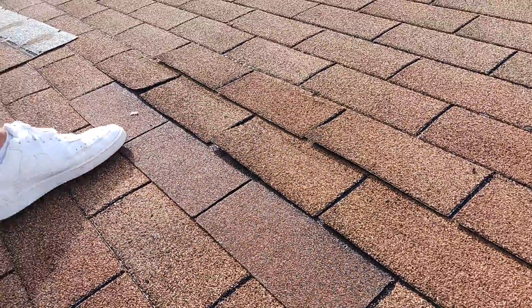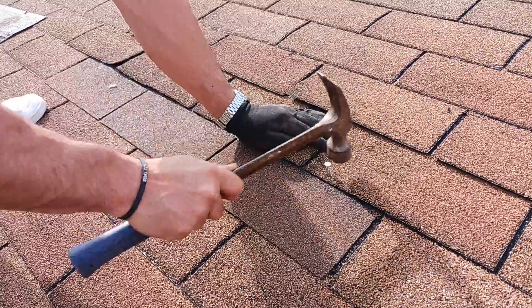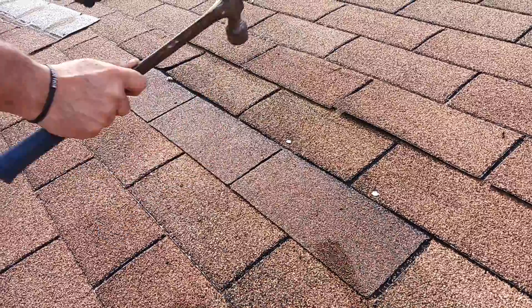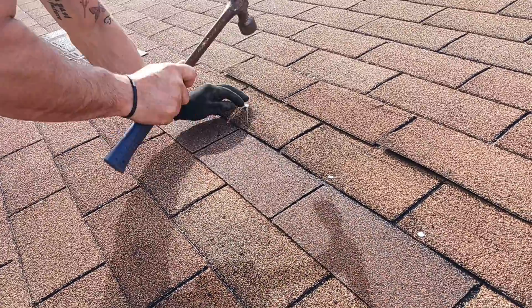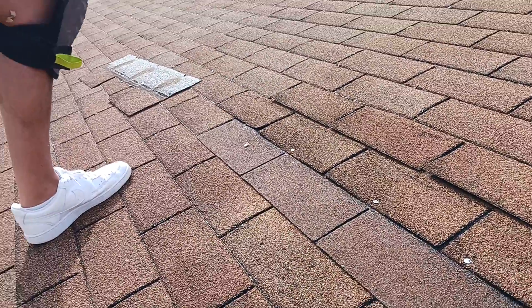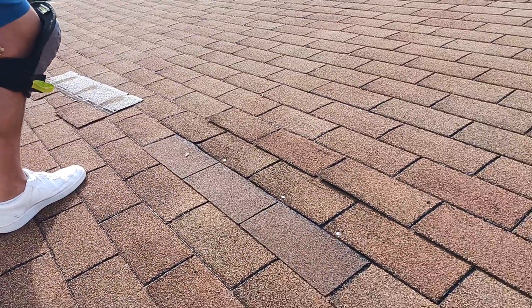And because these aren't going to seal, now you've got to caulk them — which is clearly not the right way of doing it. And then you've got to do it to these ones as well. Back slope repair attempt was also a fail. We're good.